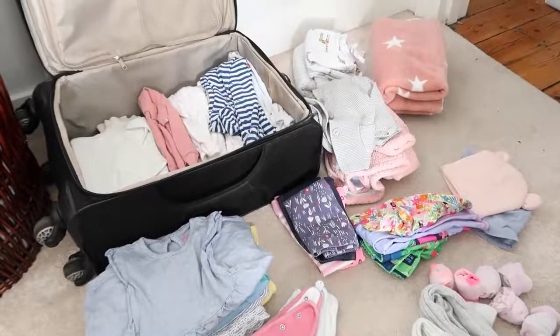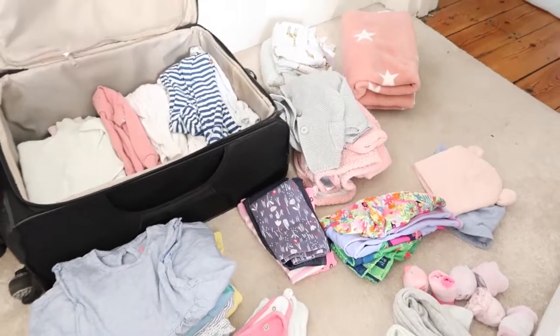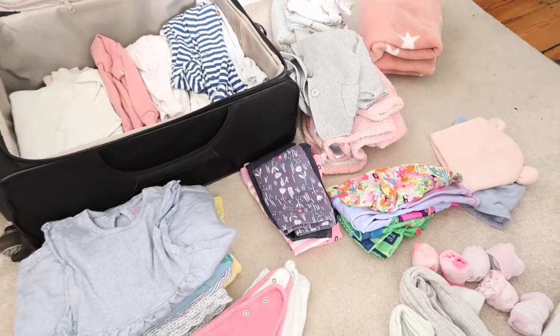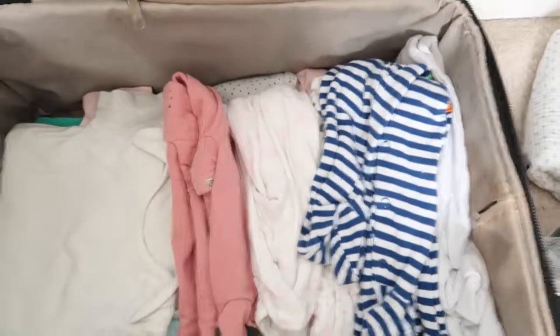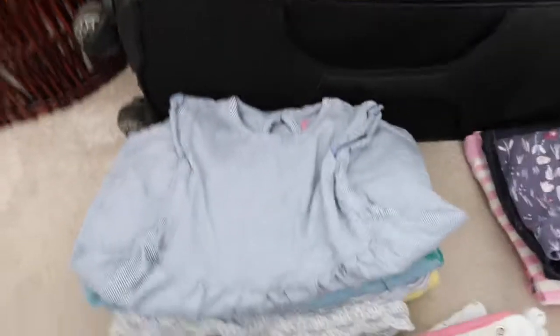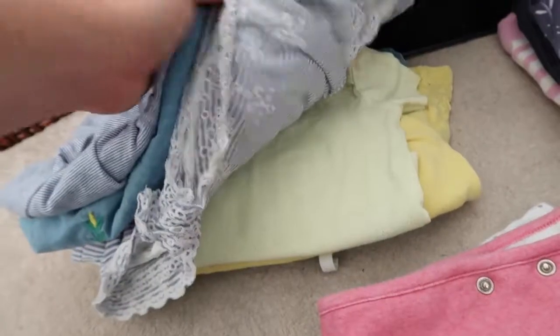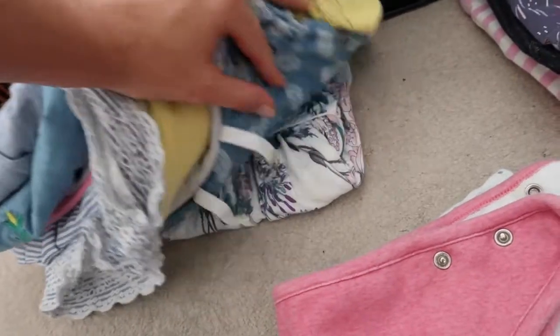Now onto Orla's things — this has become her own personal suitcase, which was absolutely not the intention! She's so much harder to pack for because she's only nine months and this is the first time we've done anything like this with her. I'm packing for every occasion. I've got onesies for every night in case it's really cold, lots of bodysuits extra to the ones I've packed as outfits, and a couple of really nice little dresses, t-shirts, and little co-ord sets.